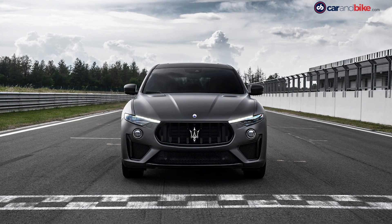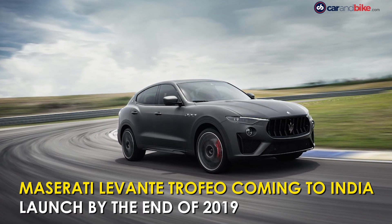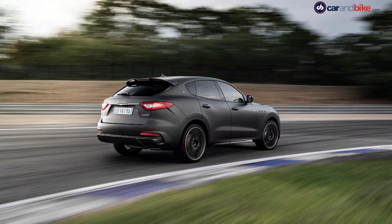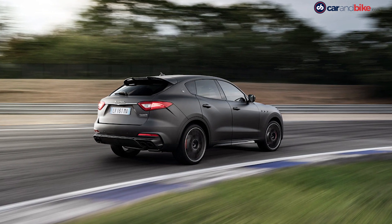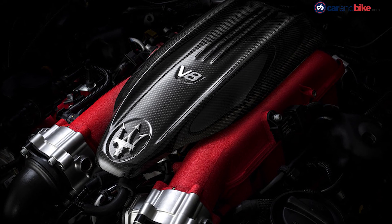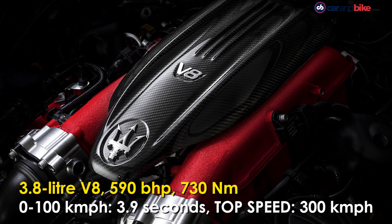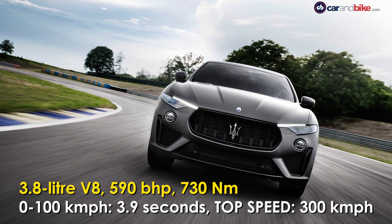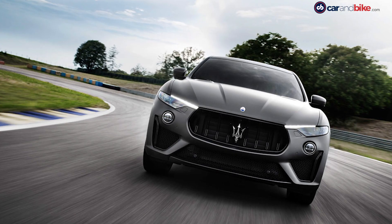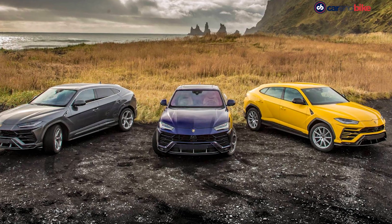One of the most powerful production cars from Italian automaker Maserati, the Levante Trofeo SUV has been confirmed for India and will be launched towards the end of this year. Compared to the standard Levante, the Trofeo packs 590 bhp and 730 Nm of peak torque from its 3.8-litre twin-turbo V8 motor. It can sprint from 0 to 100 km/h in just 3.9 seconds with a top speed of 300 km/h, putting it close to the Bentley Bentayga Speed and the Lamborghini Urus.